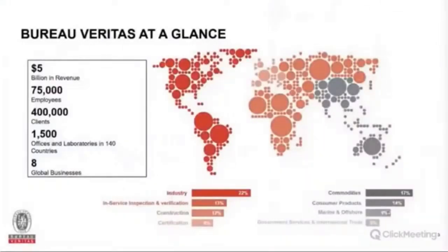Bureau Veritas is a global leader in testing, inspection, and certification. With over five billion in revenue per year and 75,000 employees, we have plenty of clients and activity in the power and utility sector along our eight global business lines. Power and utilities rolls up into the industry business, which is comprised of 22 percent of our global business. Within the power and utility space we have vast experience across the asset life cycle — from design all the way down through asset life and optimization.